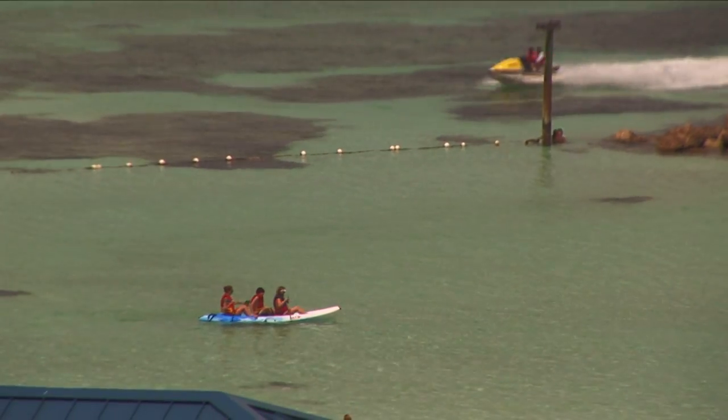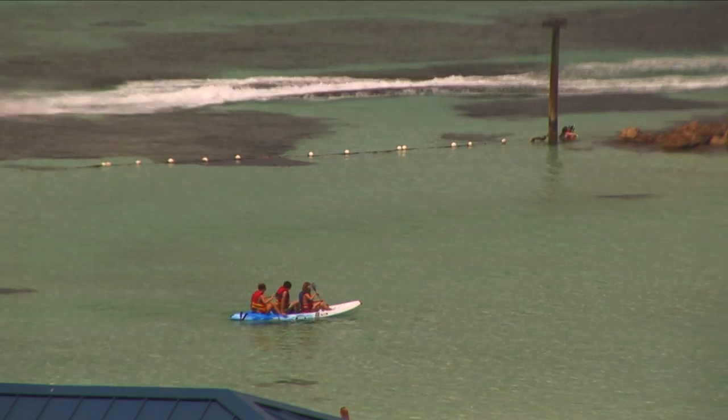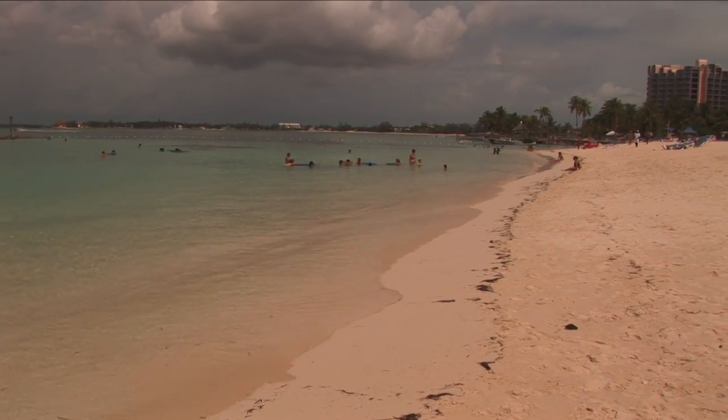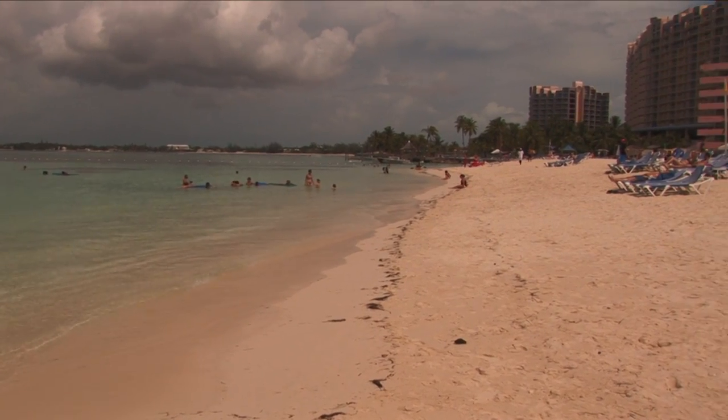From our balcony, you can see all the exciting beach activities down on Cable Beach. Cable Beach was named after the first transatlantic communications cable.